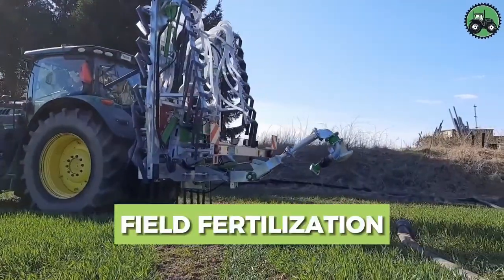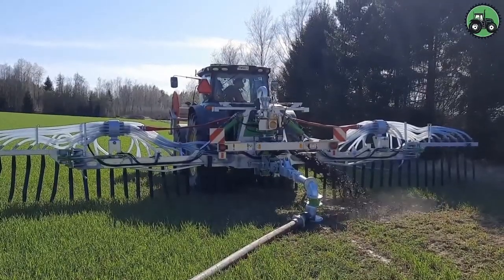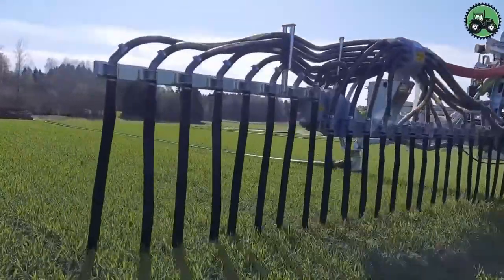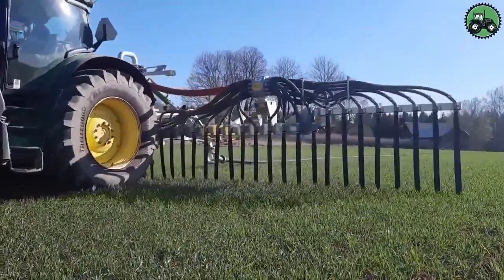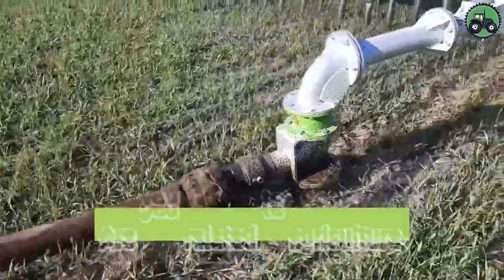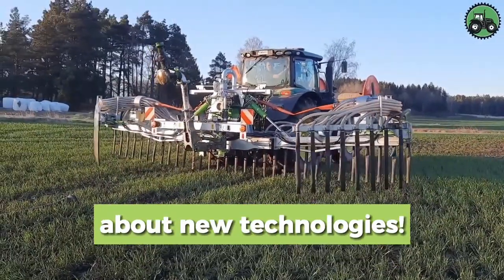Explore field fertilization with the Dribble Bar Octopus Pro 16 M. This technology modernizes fertilization by combining precision and efficiency. Its advanced features guarantee even fertilization, promoting crop growth. This innovation simplifies fertilization, contributing to improved crop yields and environmental stewardship. Are you related to agriculture or have you seen the technology of fertilizing fields? Subscribe for news about new technologies.